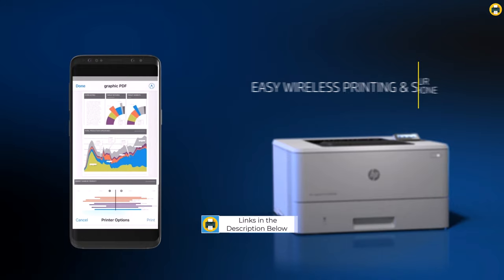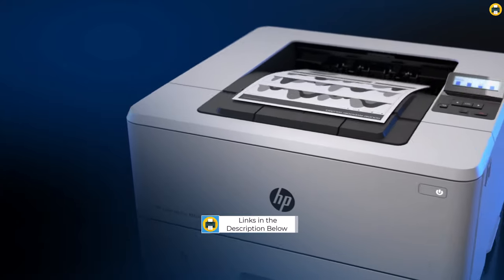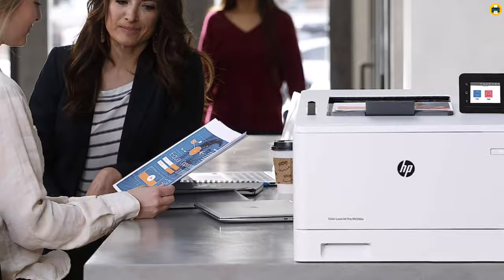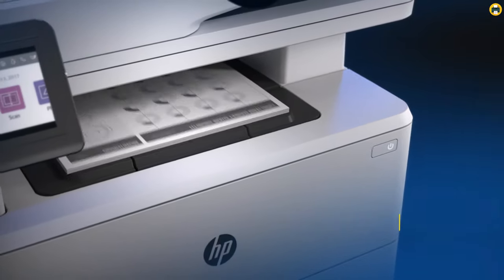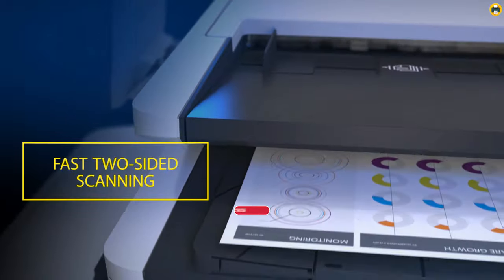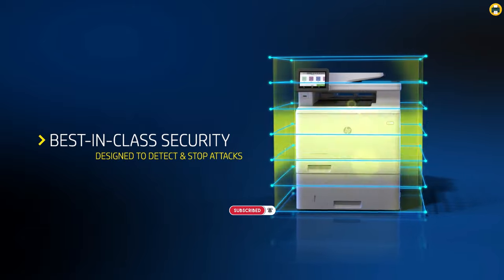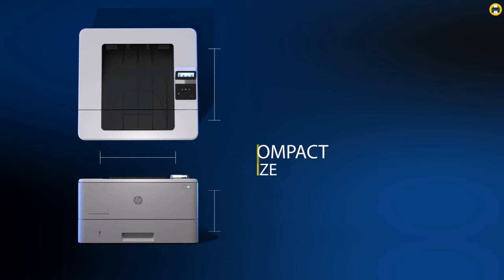One of the standout features of the M454D is its impressive print quality. With a maximum resolution of 600x600 dpi, it delivers sharp and vibrant color prints that truly stand out. Whether you're printing graphics, presentations, or marketing materials, the results are consistently excellent. In terms of speed, the M454D doesn't disappoint. With a printing speed of up to 28 pages per minute, you can breeze through large printing tasks without any significant delays.